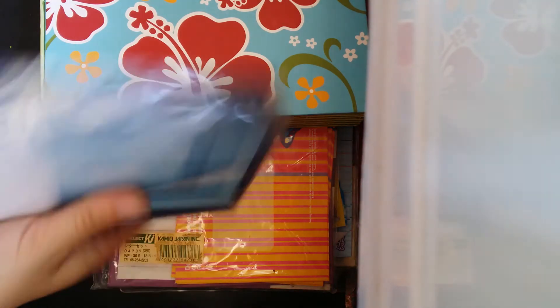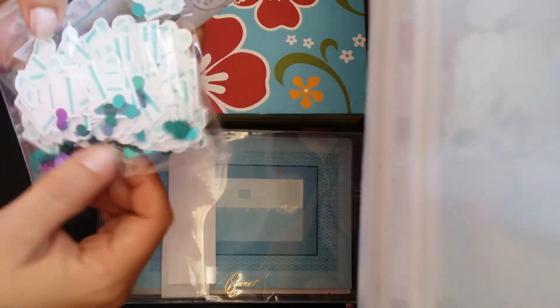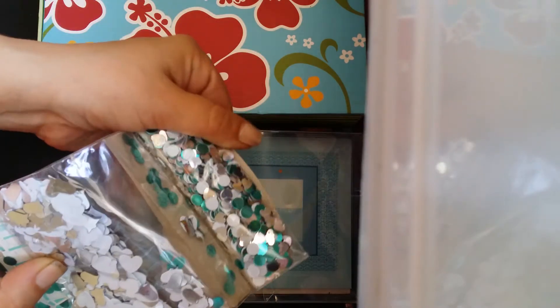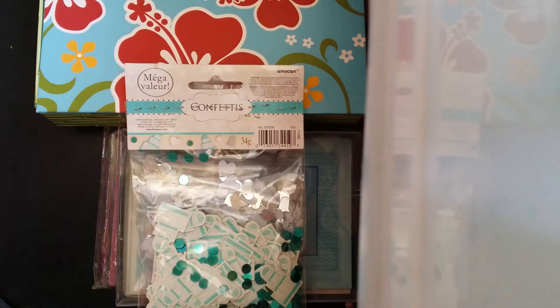I also found these other little cute thank you cards in blue. I found these little cakes, and I mainly got them for those blue teal circles because they're so cute and I really like them. There's a whole bunch of circles and hearts and goodies. So I could use these in my resin and stuff.